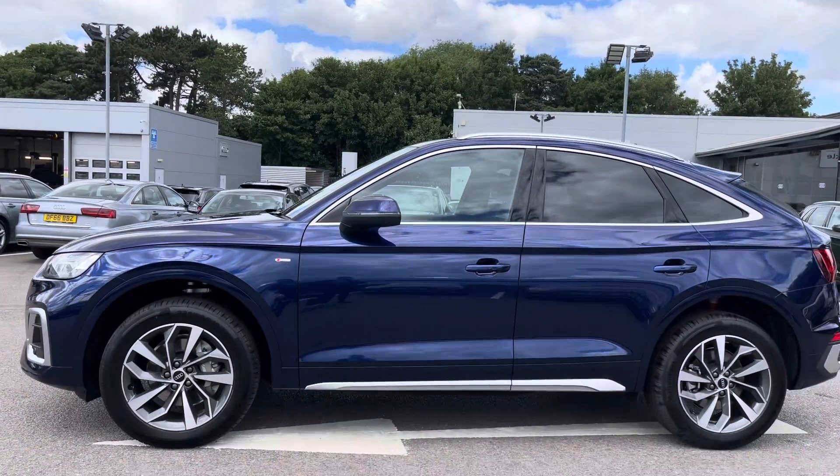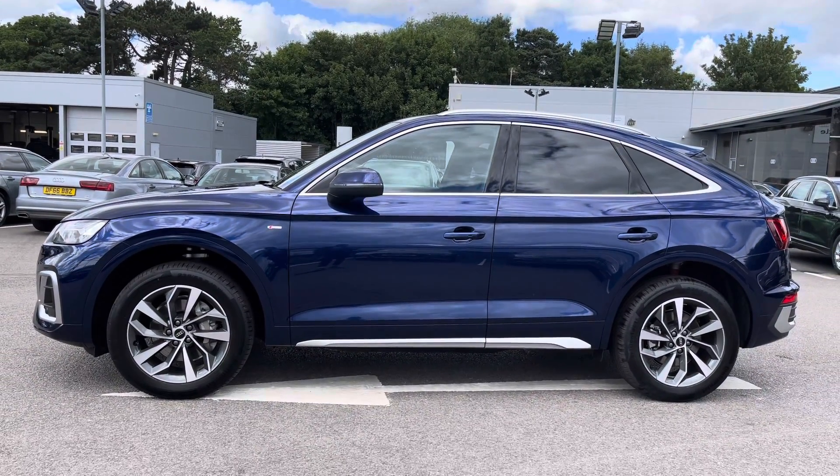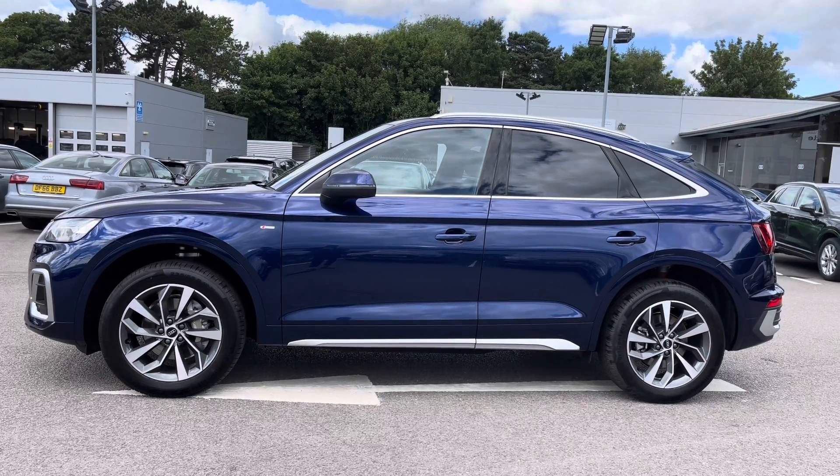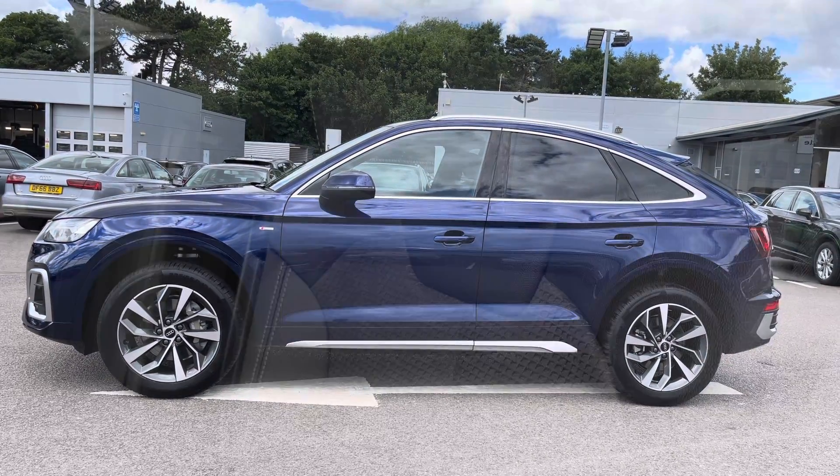Onto the side profile, we have the rear and rear side privacy glass, which really adds to that look and gives that privacy to the vehicle.